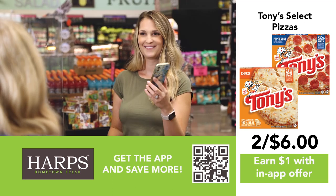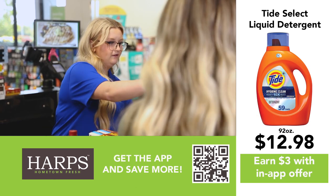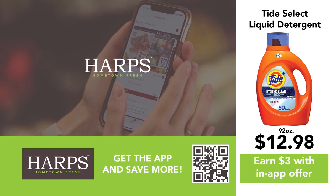Download it free today. Smart shopping, smart savings. My Hometown Rewards. Harps Food Stores — Hometown Fresh.